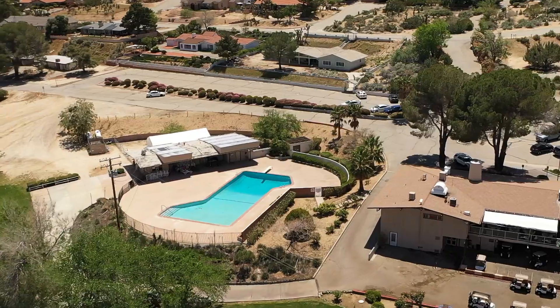We have the country club, the swimming pool, the tennis courts — all the amenities are here at Crystal Air.